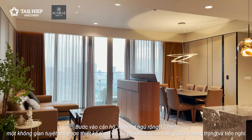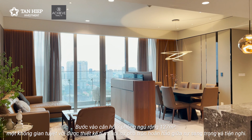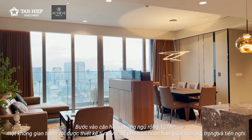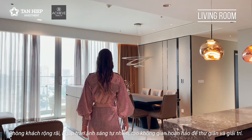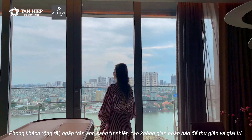Step into the spacious 127 square meter 3-bedroom apartment, a wonderful space meticulously designed with a perfect blend of luxury and comfort. The spacious living room is bathed in natural light, creating a perfect space for relaxation and entertainment.